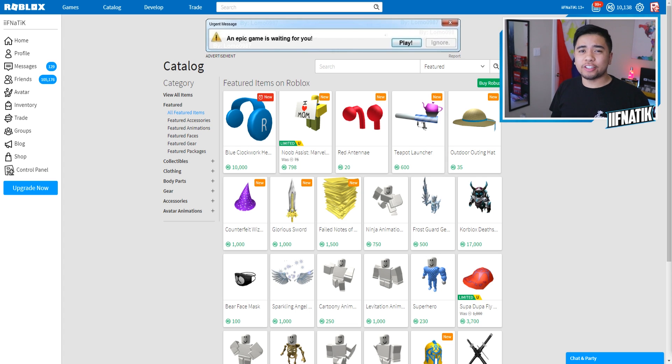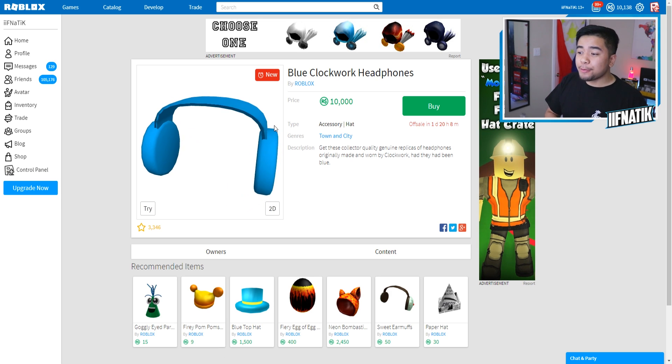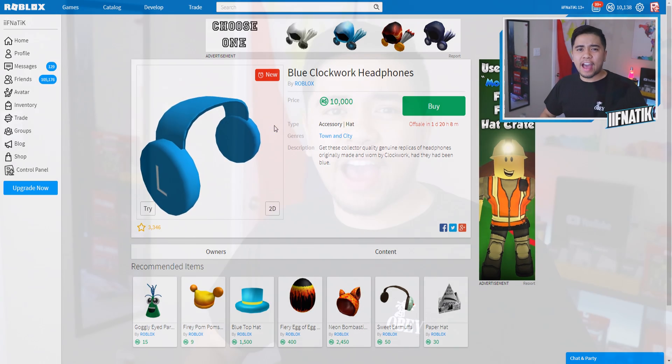But once again, guys, to wrap up this video — let me know right now if I should purchase these brand new headphones for 10,000 Robux, the brand new blue clockwork headphones. That is going to be wrapping up today's episode of Roblox where we actually search the brand new items inside of the Roblox catalog. If you guys did enjoy, smash that like and subscribe button down below and join one of the craziest families out here on YouTube. Make sure to join the notification squad by hitting the notification bell down below. My name is iFnatic — we'll see all of you in the next episode. Hopefully y'all have a fantastic day. Peace.